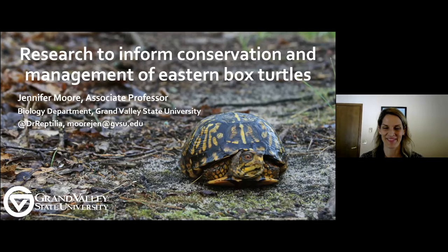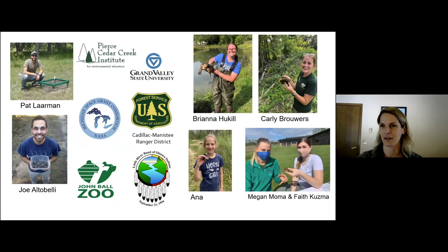Thanks for the introduction. It has been a number of years that we've been working at Pierce Cedar Creek Institute, and I'm really excited to talk about some of the work we've been doing recently on box turtles there, as well as up in northern Michigan. Thank you everyone for being here — it's awesome we've had such a great turnout. This is one of the perks of virtual events: we can get people from all over the world. Before I dive in, I have to mention the people responsible for doing the bulk of the work — my students, grad and undergraduate.